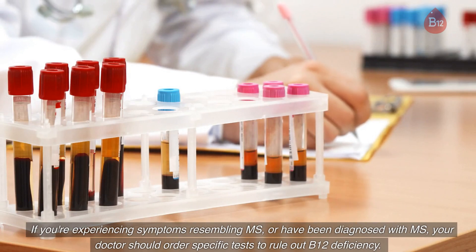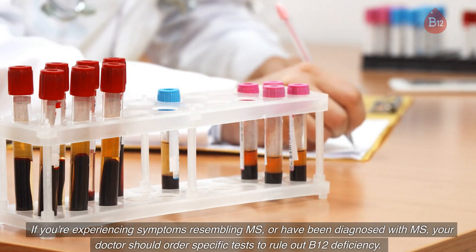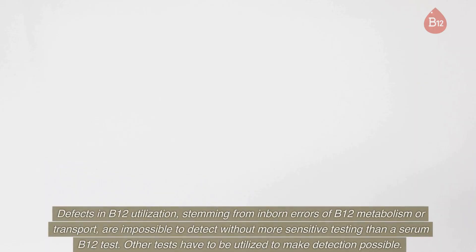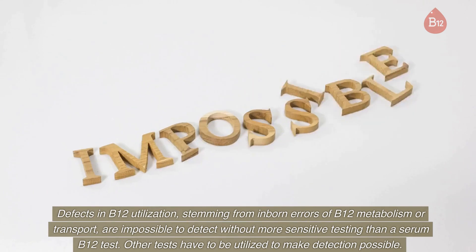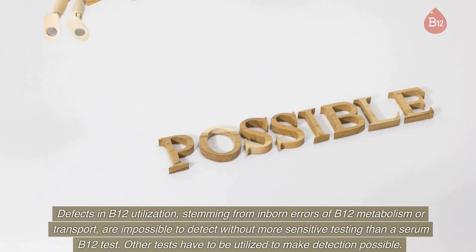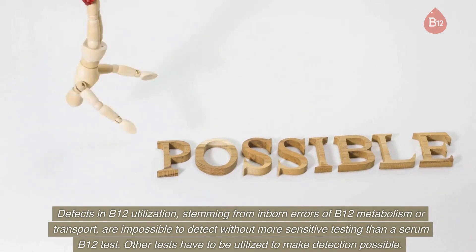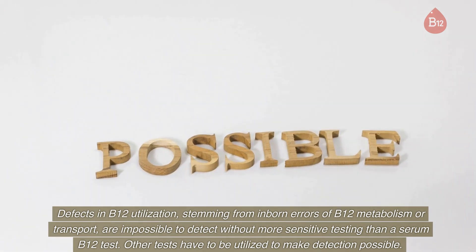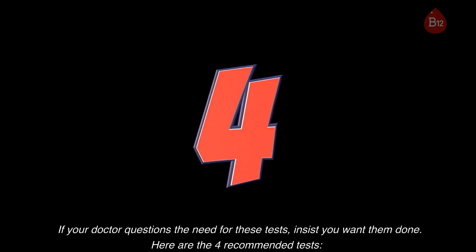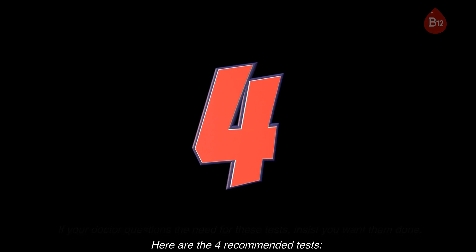As mentioned in part one, if you're experiencing symptoms resembling MS or have been diagnosed with MS, your doctor should order specific tests to rule out B12 deficiency. Defects in B12 utilization stemming from inborn errors of B12 metabolism or transport are impossible to detect without more sensitive testing than a serum B12 test — other tests have to be utilized. If your doctor questions the need for these tests, insist you want them done. Here are the four recommended tests.